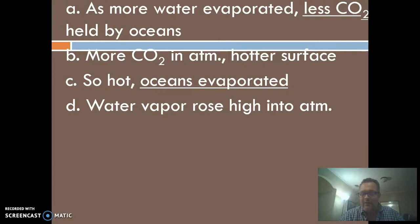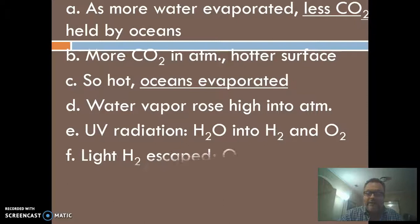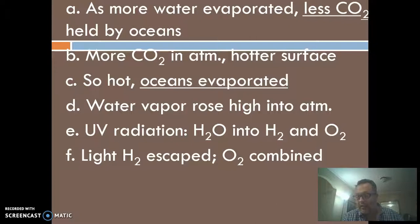That brings us back to the mystery of why we detect hardly any water vapor in Venus's atmosphere — you'd think evaporating whole oceans would leave a lot of water vapor. Here's the theory: Venus doesn't have a magnetic field, and it's closer to the Sun, so you get more intense ultraviolet. The water vapor was split into hydrogen and oxygen. Venus doesn't have enough gravity to retain hydrogen, so it literally evaporated off into space. The oxygen combined with other things — it's in the form of carbon dioxide and sulfuric acid (H2SO4) in the clouds. So the water is gone.